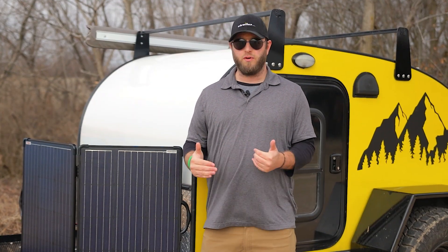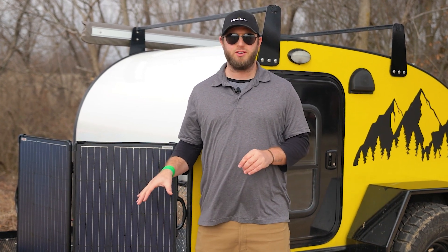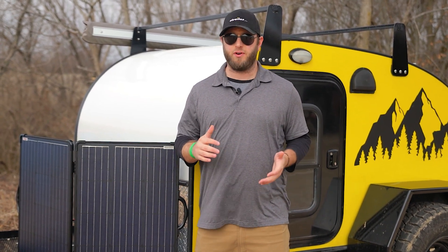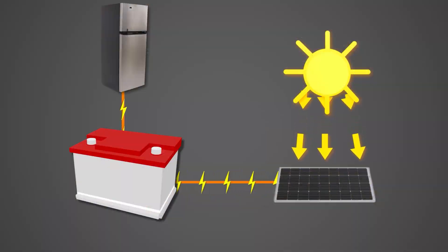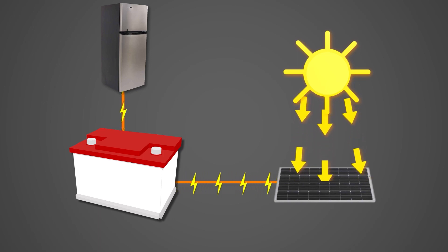First, we're going to go over a brief overview of how your solar setup works. You can think of your batteries in your RV kind of like a gas tank for your vehicle, and these solar panels are designed to fill up that gas tank. These are not going to connect directly to your appliances like they would in a residential setup.